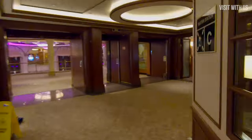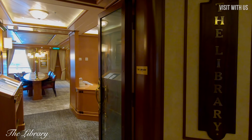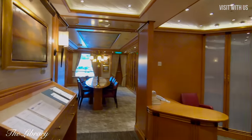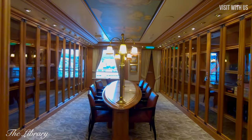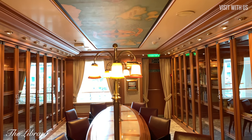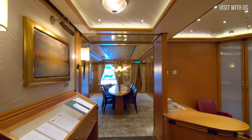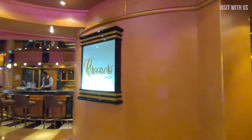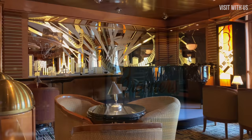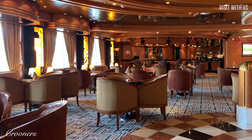Tracking back from the theatre towards midships again, and we come to the library, which is small but beautifully traditional looking. Further back into the Piazza, and the second of our favourite venues: Crooner's Bar, where they serve some fantastic and pretty large cocktails in the evening, set to — yes, you guessed it — a crooner at the piano.